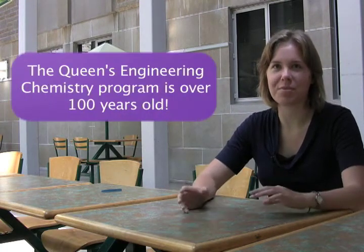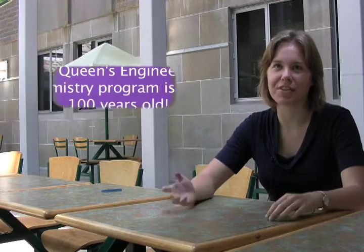I have a degree in engineering when I graduate but I'm also certified as a chemist. I think that's a major plus and it really opens up doors in both chemistry and chemical engineering after graduation.